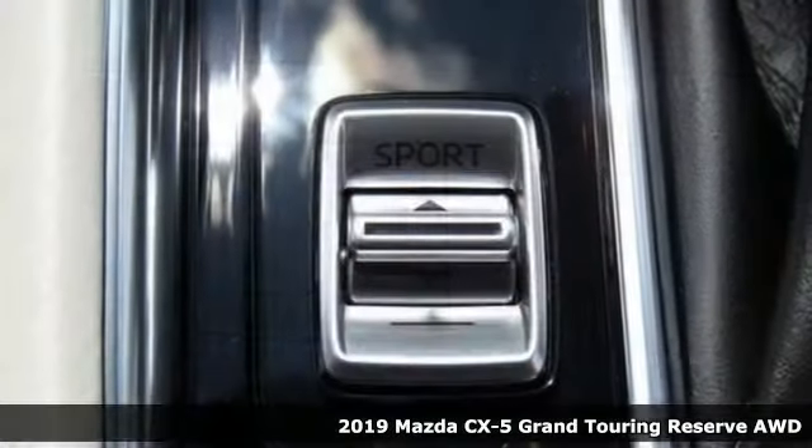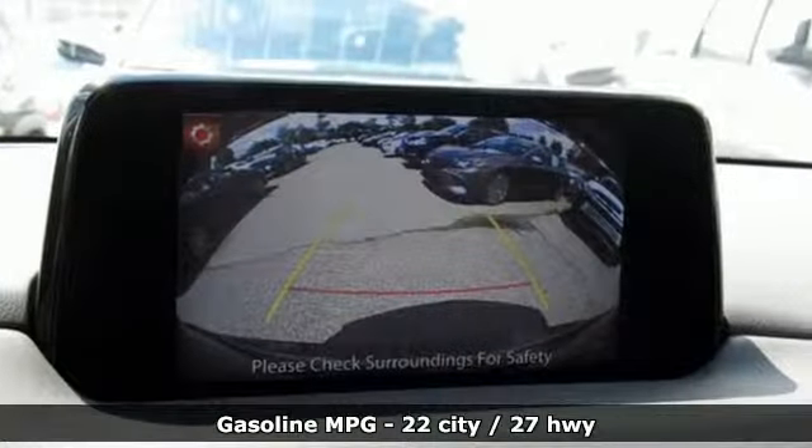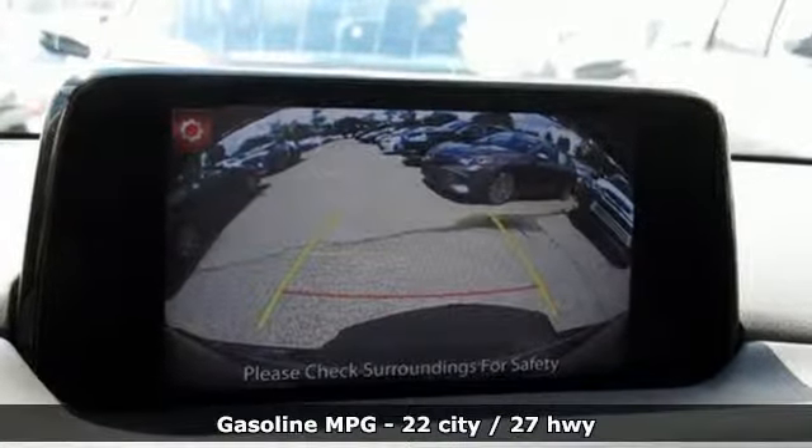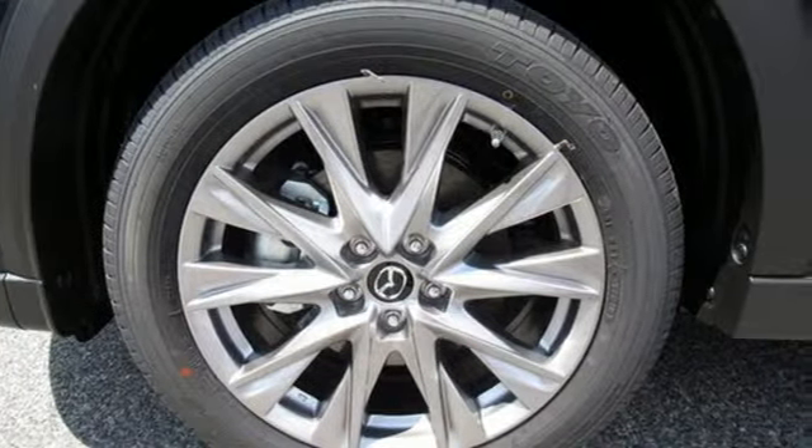Features include intercooled turbo inline four-cylinder engine, heated and ventilated leather sports seats, streaming audio, auto-dimming rear-view mirror, dual-zone climate control, and power heated mirrors.